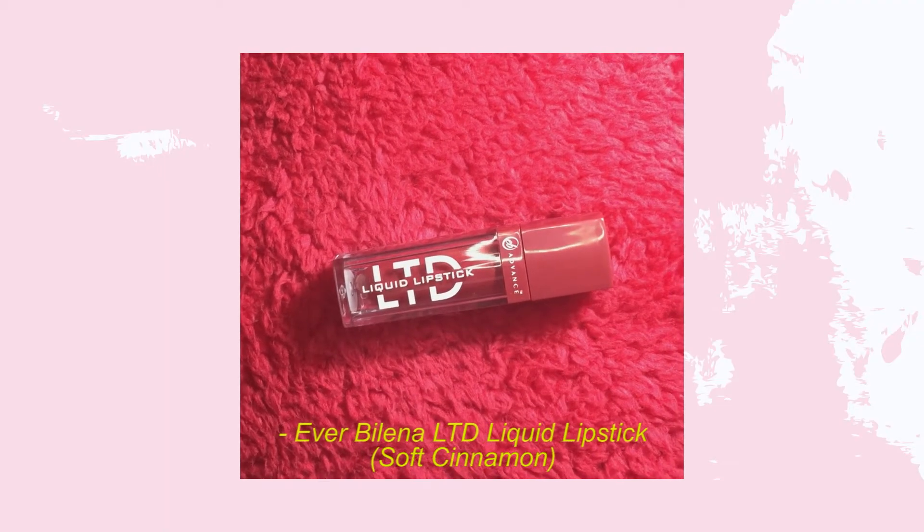I'm going to start with the things I bought from Ever Bilena. An officemate of mine is selling Ever Bilena from the catalogs. If you watched my recent favorites video, I included the LTD liquid lipsticks there. I already got the shades cashmere blush and skinny dip, and now I bought two more — soft cinnamon, which is like a maroonish or brownish red.